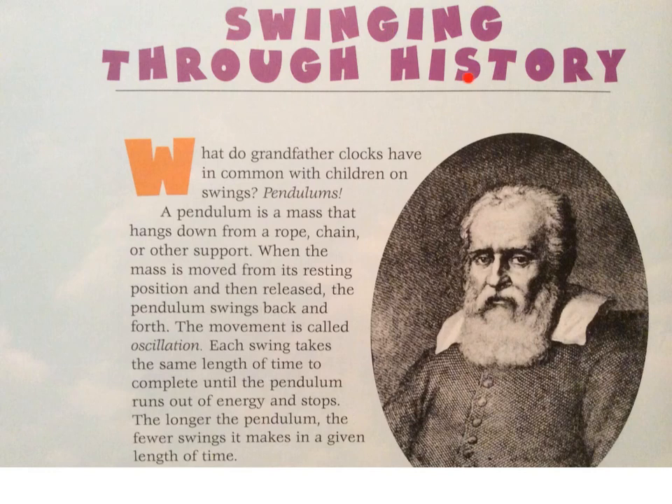Swinging through history. What do grandfather clocks have in common with children on swings? Pendulums.